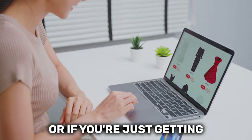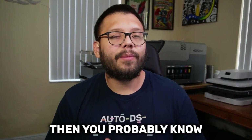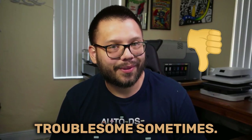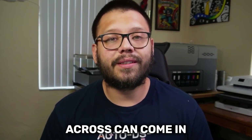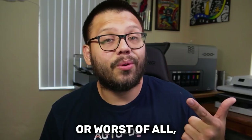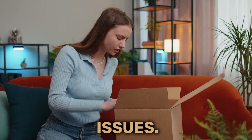If you've been dropshipping for a while, or if you're just getting started in the game, then you probably know that working with certain suppliers can get a bit troublesome sometimes. Some of the issues that you might come across can include communication issues, slow shipping times, or worst of all, product quality issues.